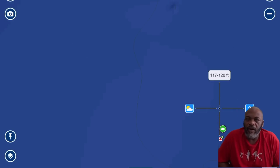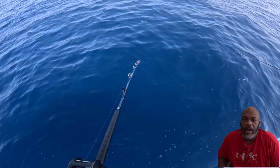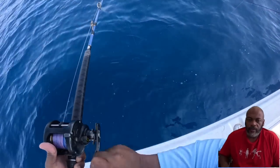Coming up is some video of me catching a red snapper at this particular spot. There we go — not a big one but a pretty good red snapper at this spot. You never know.